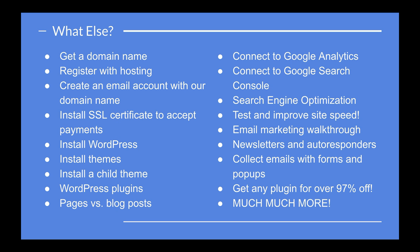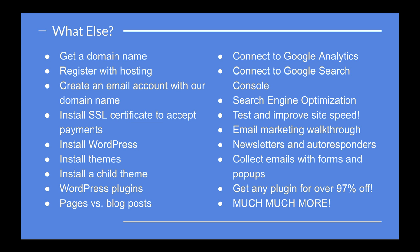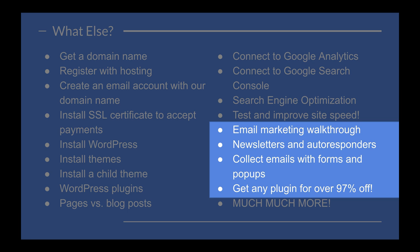This course contains sections you cannot find in any other course. I dedicated a full section to show you how to optimize your website, how to connect it to Google Analytics and Google Search Console, and get insights on what we need to do to improve our search ranking on Google. We're also going to talk about how to test our website speed and how to improve it, because Google has indicated that speed is one of the most important factors in the ranking algorithm.